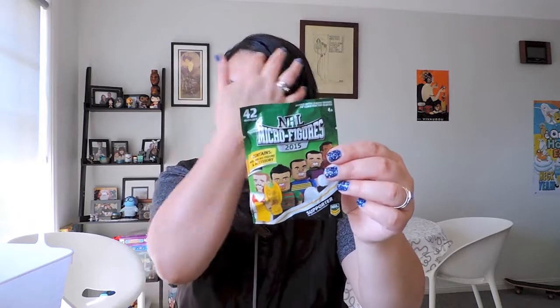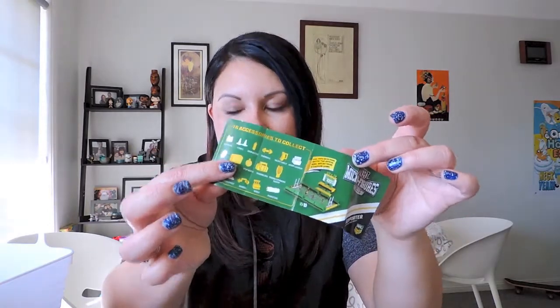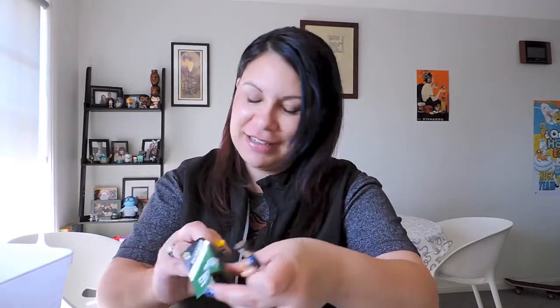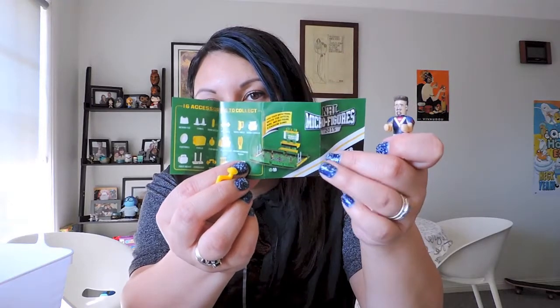There are the NRL micro figures that I've shown before. If you're outside of Australia, we get them at Coles. There are a lot of figures and a lot of accessories to collect. I was having a good look at these because the facial expressions and the hair — obviously they try and model them to the players. I think this is Mitchell Pierce. The expressions are quite interesting. And what is this accessory? It's a barbell — a little barbell! You also get little stadiums and collector albums that you can put the little micro figures in for each series. This is Series 1, I believe, for 2015.